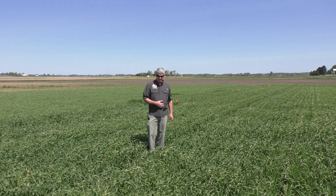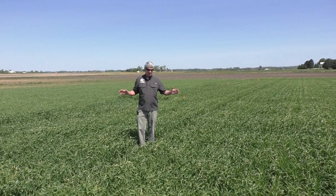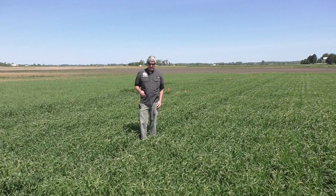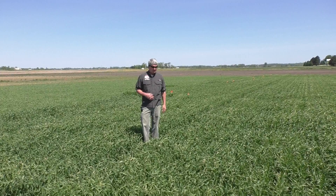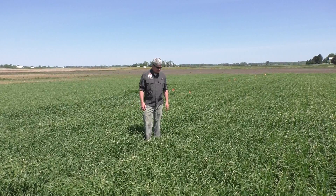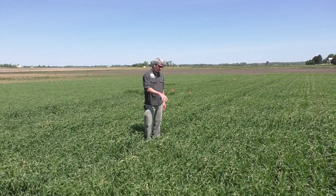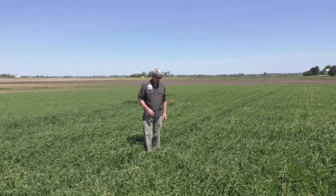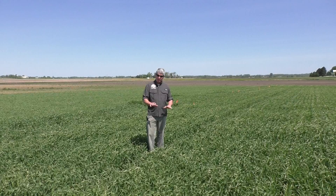There's actually a fair amount of foxtail down in here. The treatments we have are some Sharpen at two ounces, which is primarily a broadleaf herbicide, then Sharpen followed by post-emergence herbicides, and the post-emergence herbicides alone. The post-emergence herbicides include some Axial products that have some activity on foxtail. We're trying to determine if Sharpen alone will do it, if you can tolerate the grasses that come up. If you look down in there, Sharpen is holding the broadleaf, and we get into some plots that were just sprayed today that do have broadleaf weeds. But the barley, because it was planted early, is just generally out-competing these pretty well.